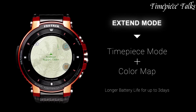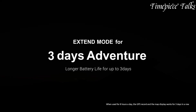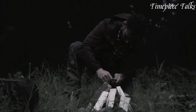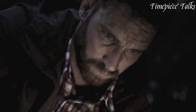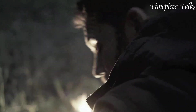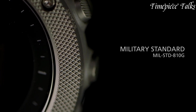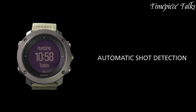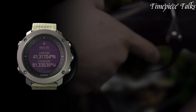Tactical military watches are purpose-built timepieces designed to meet the rigorous demands of military personnel and outdoor enthusiasts. Renowned for their rugged construction, water resistance, and advanced features such as compasses, barometers, and night vision illumination, these watches are essential tools for field operations and outdoor activities.